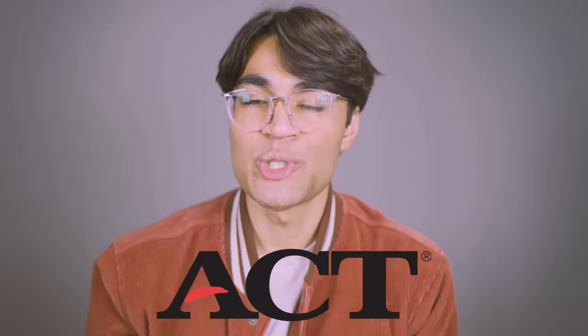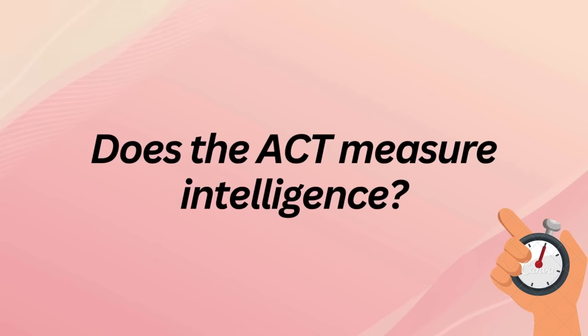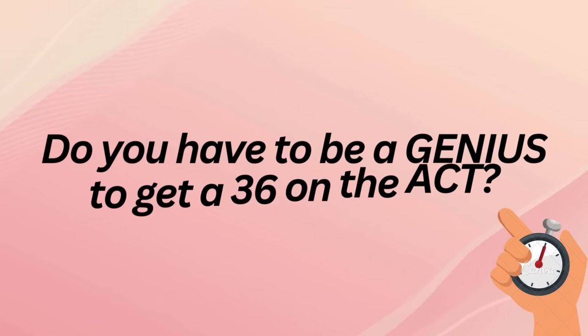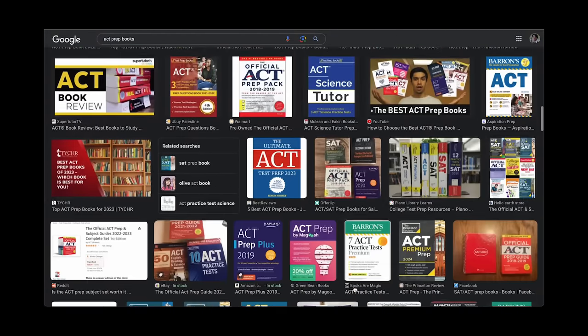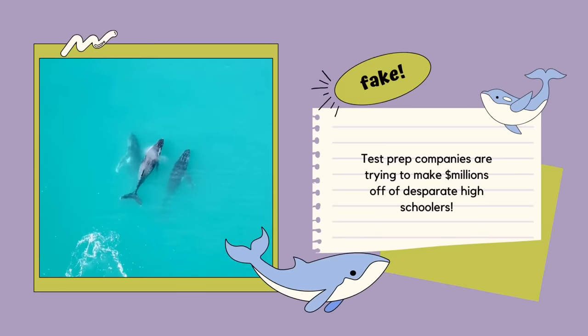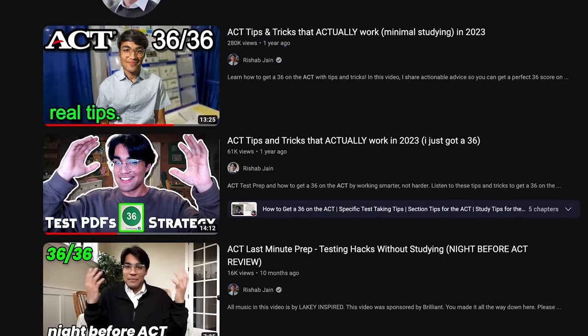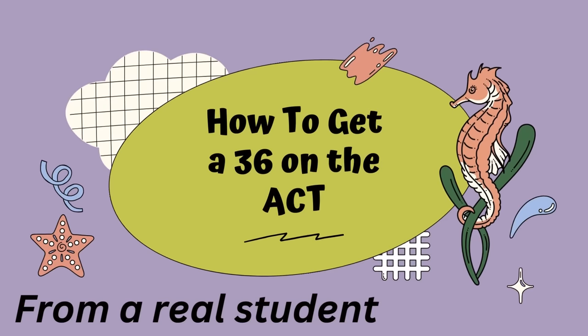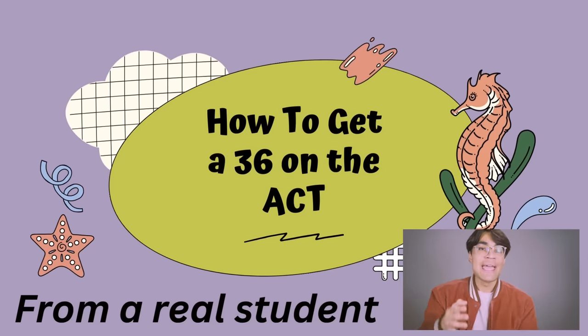Is the ACT a test that measures intelligence? No. Do you have to be a genius to get a 36? No. My name's Rishabh. I'm a freshman at Harvard studying neuroscience and I'm here to tell you that Princeton Review, Kaplan, all those test companies that want you to spend thousands of dollars on private tutoring and coaching are fake. What I realized after getting my 36 is that it's all just about technique. In this video, I'm going to give you 10 guiding techniques that will help you definitively increase your score.